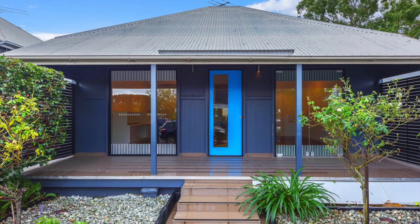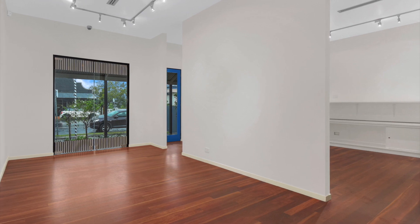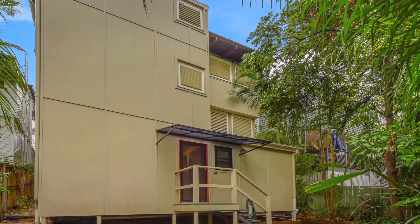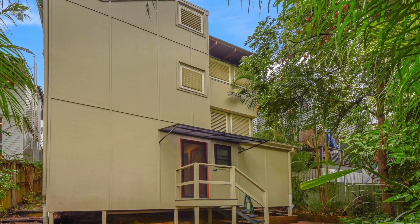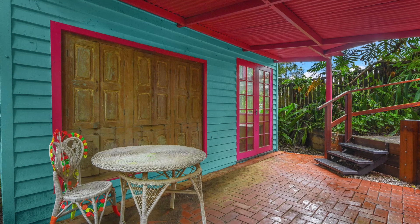Situated among some of Paddington's finest houses, iconic restaurants and boutique shops, 181 Latrobe Terrace is an excellent opportunity for an investor or savvy buyer to secure a prime piece of real estate in a tightly held pocket of Brisbane.